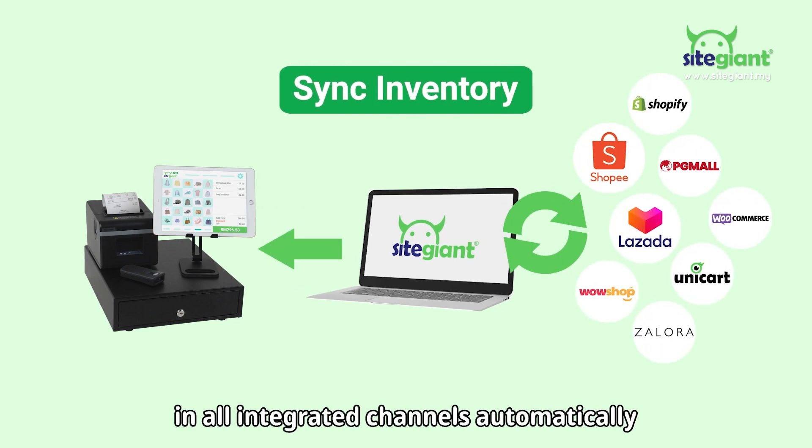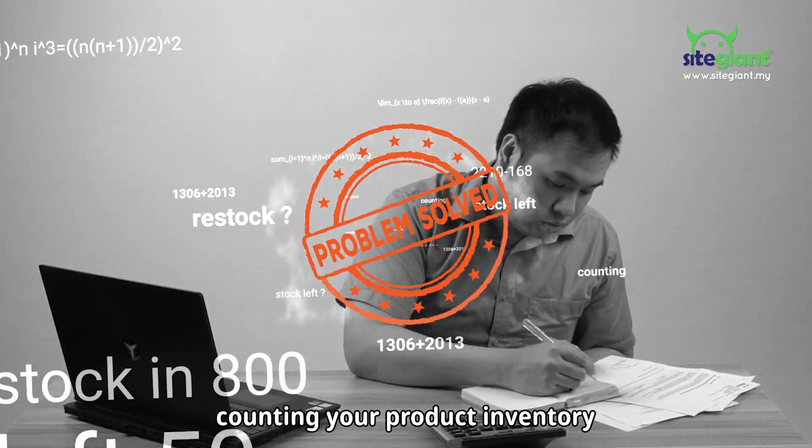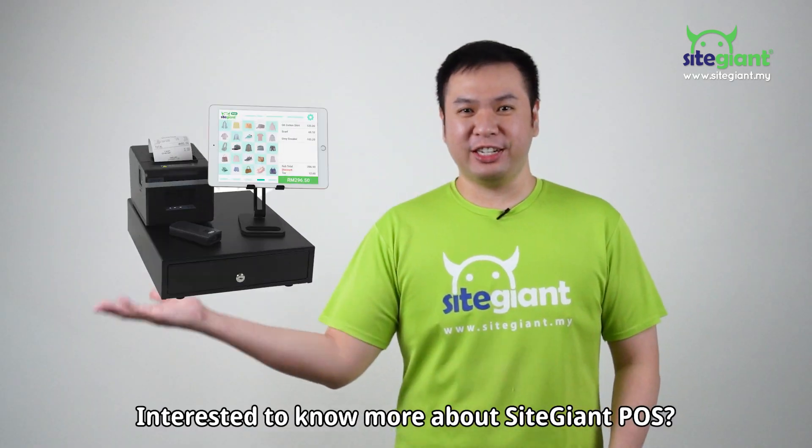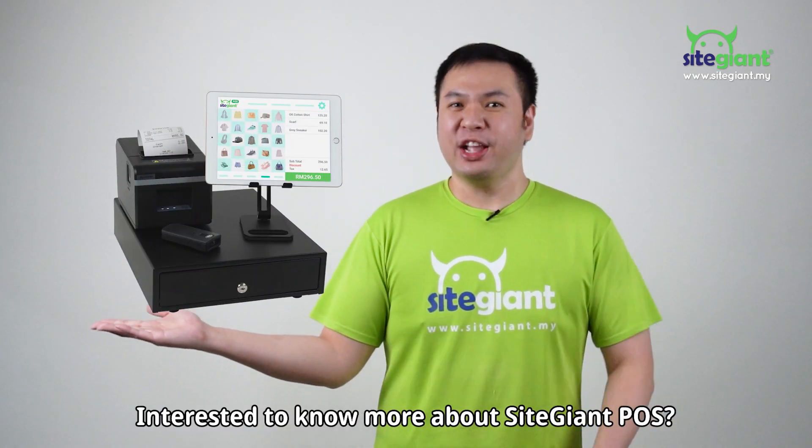The order will be recorded in Sight Giant and the inventory will be deducted in all integrated channels automatically. No more spending overtime counting your product inventory, and no more worrying about overselling your products. Interested to know more about Sight Giant Pulse? Contact us today!